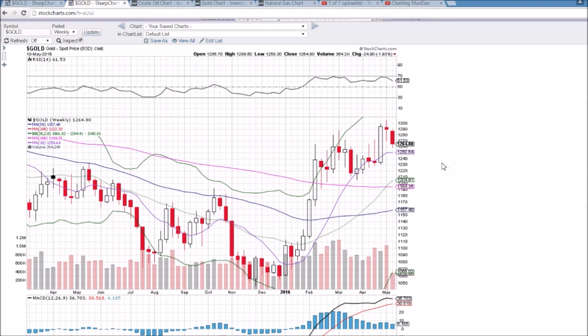The weekly timeframe is confirming the bearish reversal candlestick from last week. So unless we see a big recovery in the next three days and a close by the end of the week above 1280 or so, we will confirm this bearish reversal candlestick and we'll look down to that 1250 10-week moving average support and some key uptrend line support that I just highlighted on the daily chart.